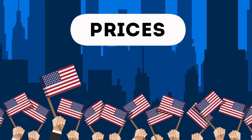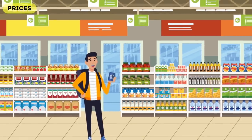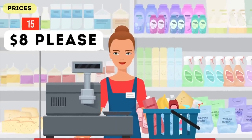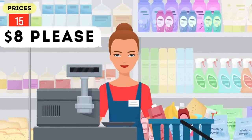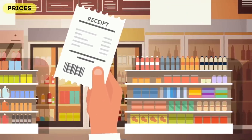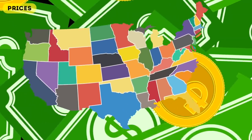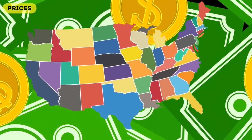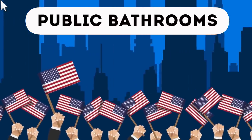First up we have prices. If you walked into a shop in most countries and bought something for $5, you'd expect to pay $5 for it. But in the USA, tourists may be confused when they pick up an item which says one price and are then asked for a different price at the register. That's because in the USA, unlike most countries, prices do not include taxes. To make things more complicated, sales tax varies from state to state.